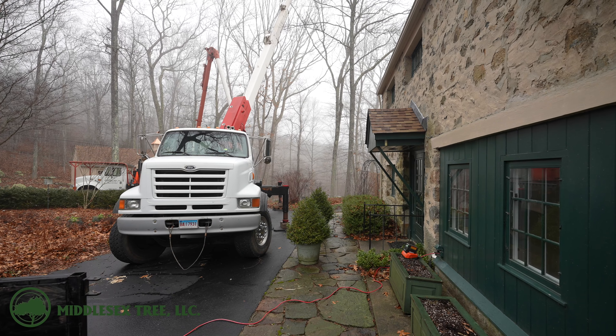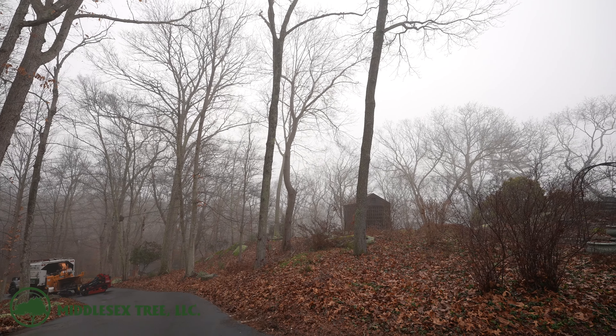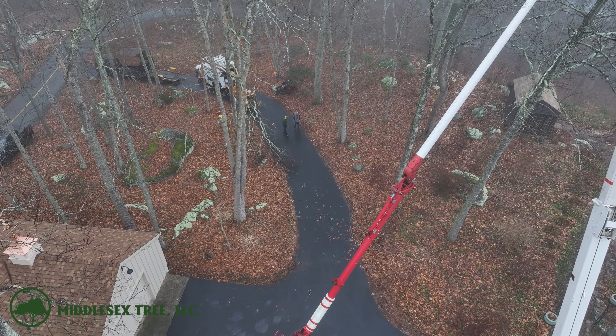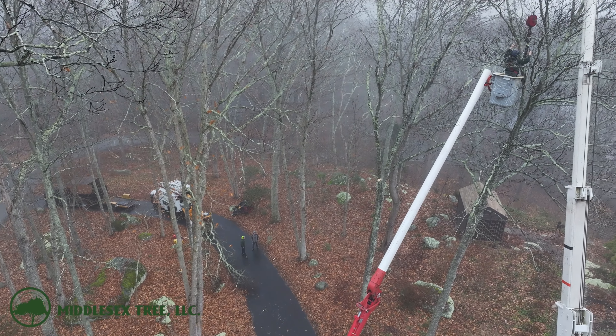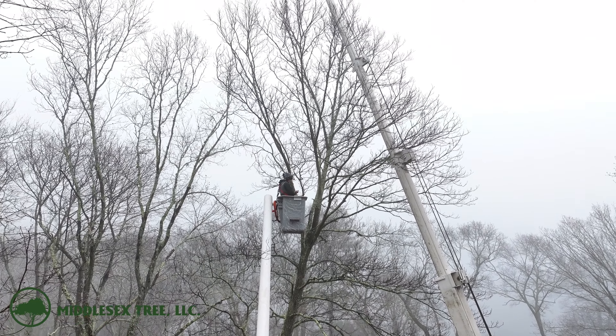Today we are taking down numerous trees on this stone house. Some are hazardous to the house and the shed, and some the customer just straight up wants removed. Today we've got Bruce's son Bobby on the crane with us. Let's get right into it and start removing these two hickory trees on this side of the driveway.